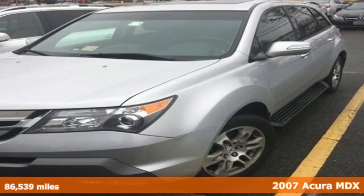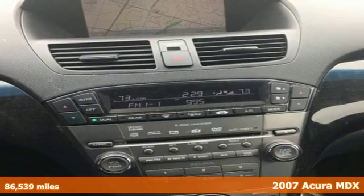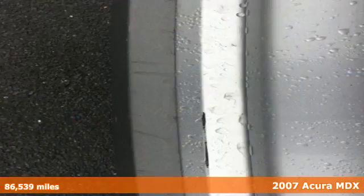Here's a 2007 Acura MDX. The MDX was designed with safety in mind, with multiple airbags, four-wheel anti-lock brakes, and child seat anchors.